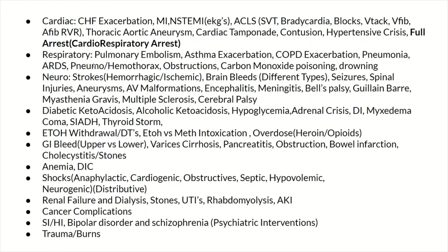For respiratory, look up pulmonary embolism, asthma exacerbation, COPD exacerbation, and pneumonia. What are providers going to be ordering? What medications and treatments should you expect? How do you stabilize these patients when they're coming in super sick?